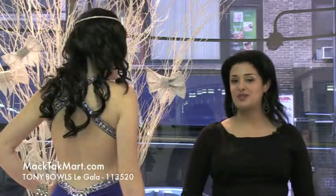Hi everyone, this is Paris. I'm here with our beautiful model to present to you the new collection of Tony Balls. This is the Le Gala collection and the style number is 113520.